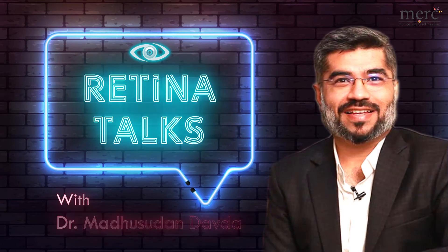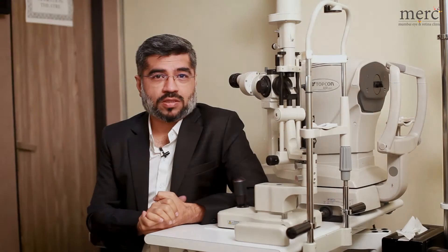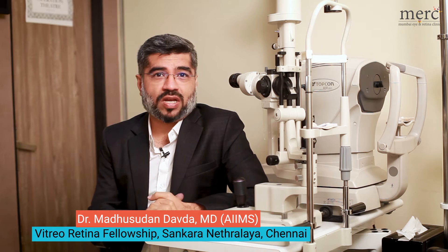Stay tuned to know more. Welcome to Retina Talks, a medical education initiative of the Mumbai Eye and Retina Clinic. Today we will discuss the same problem of eye injections.